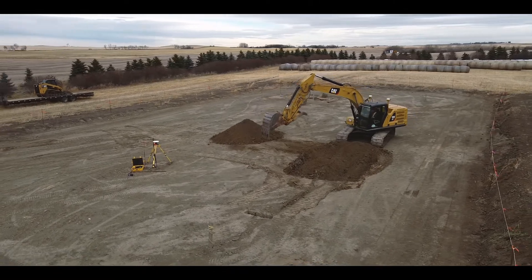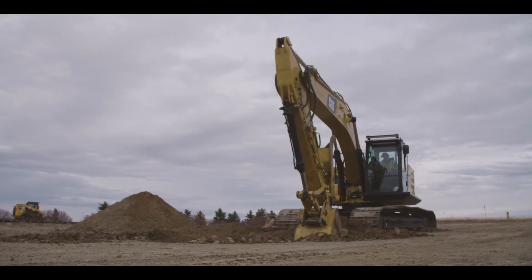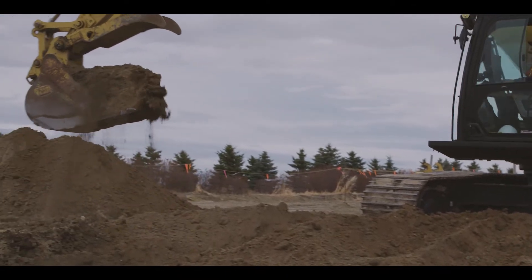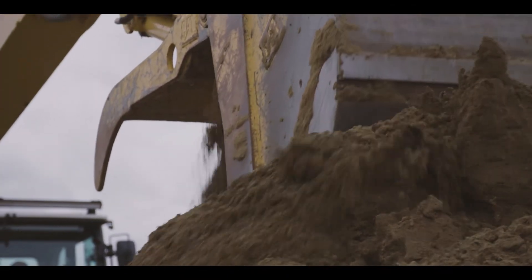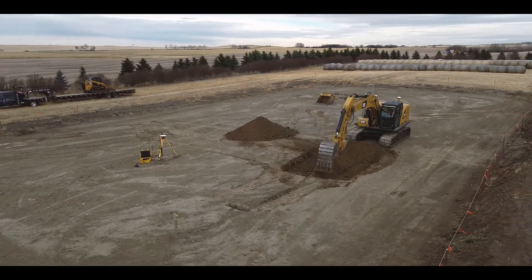The addition of technology on a machine like this, number one, provides a lot more safety to the customer, the people on the ground, and the industry in general. But it also creates a lot more efficiencies in day-to-day applications — allowing you to finish jobs on time, if not ahead of time, move less material, and maybe use less material that you've purchased and brought in.